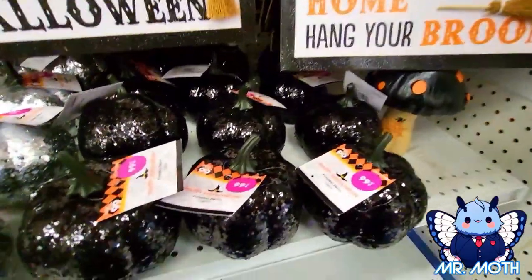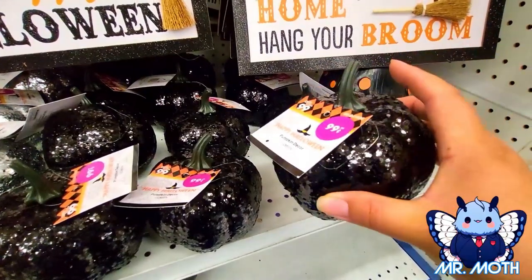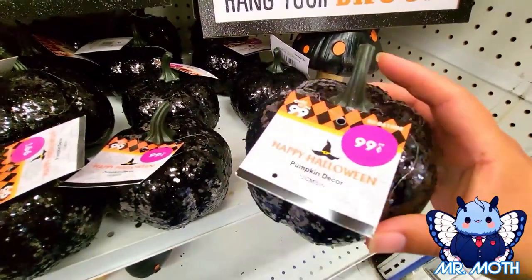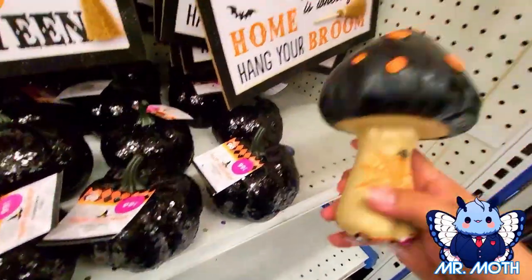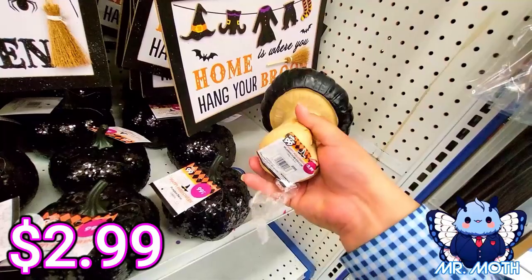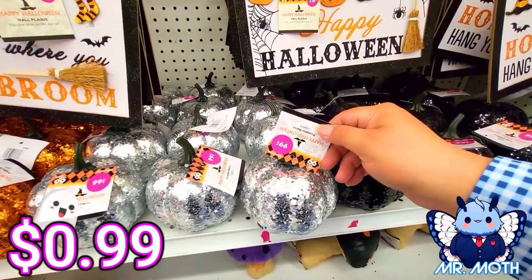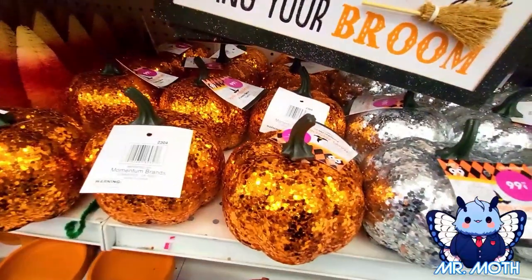They got some shiny pumpkins — little ones. This one's a black one with kind of a sequin design, real shiny, 99 cents. This is pretty neat — it's a big old mushroom with a spider on it, 2.99. Another shiny pumpkin here, 99 cents.